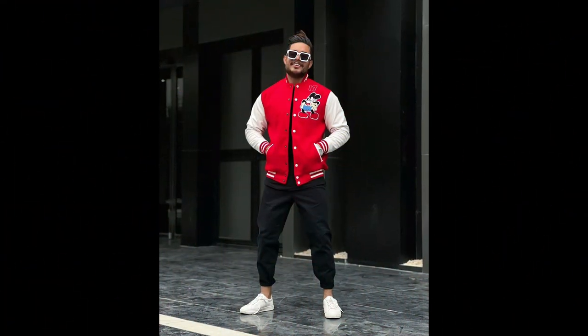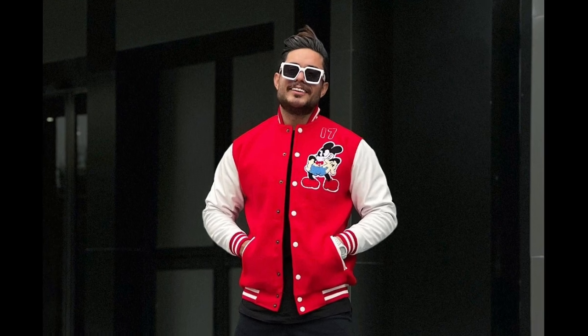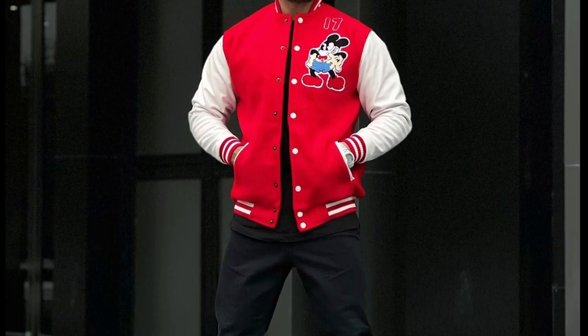For the next outfit, you can try a black t-shirt layered with a red and white jacket, with black jeans and black Chelsea boots.